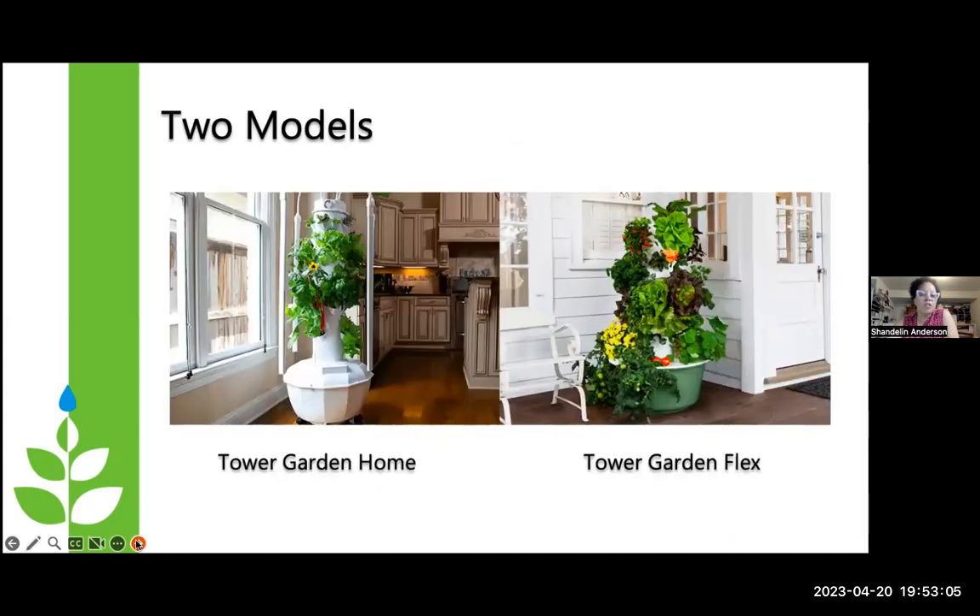There are two types of Tower Gardens: the Tower Garden Home and the Tower Garden Flex. The Tower Garden Home — I like to call that the sexy one because of all its curves — has a 13-gallon reservoir at the base, and you can plant 32 plants. It has micro-green ports at the top and full-size ports at the bottom. With pretty good-sized plants in mine upstairs, I probably add water maybe once a week.